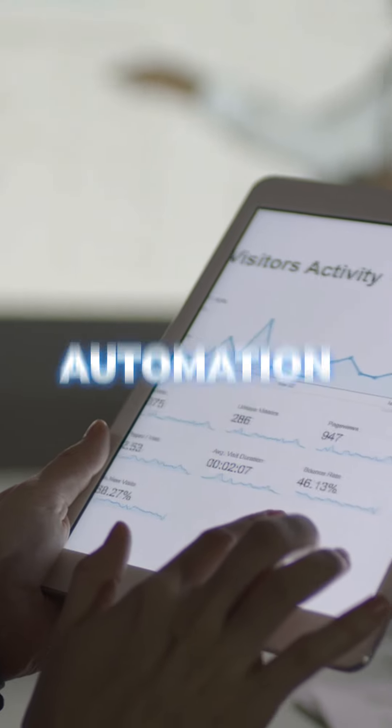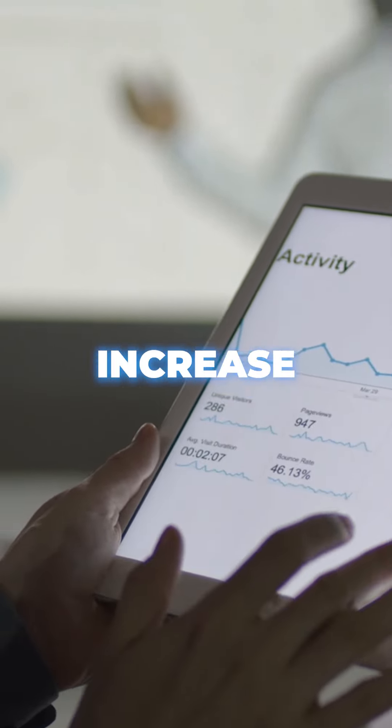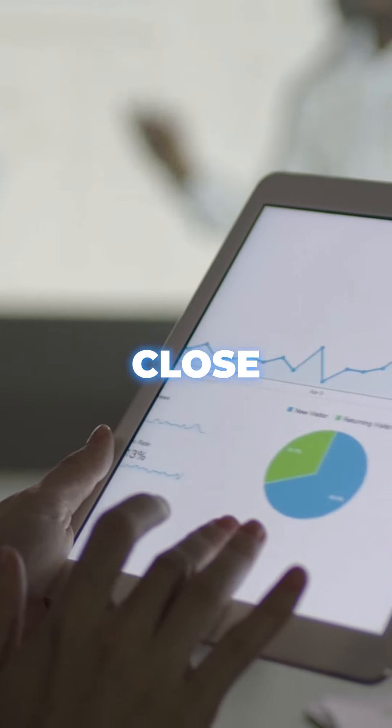By leveraging technology and automation tools, you can save time, increase productivity, and ultimately close more deals.